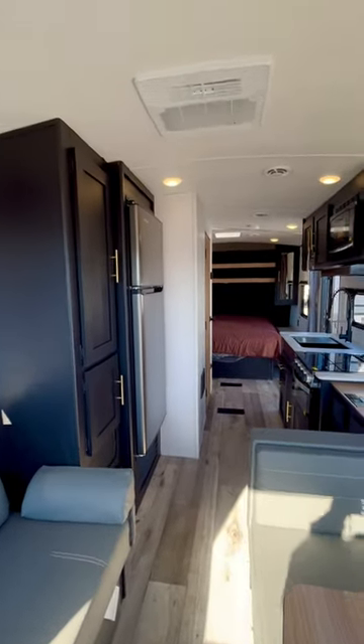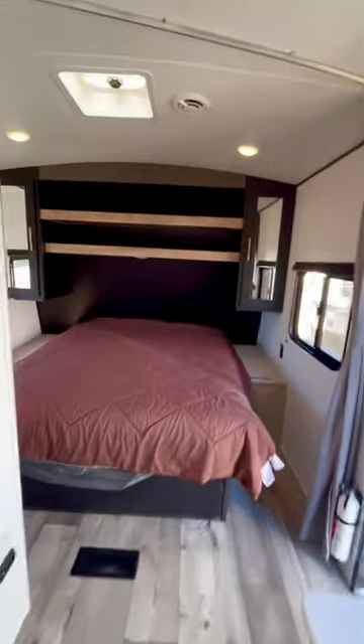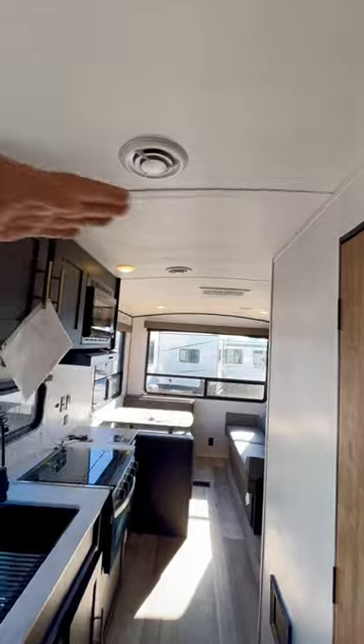There's no slide on this one, which keeps the weight down and also means less maintenance. Got a queen-size bed and you can walk around. There is a curtain on a track. This one does have a radius roof — I don't know if you noticed that — so it's very open.